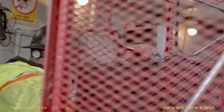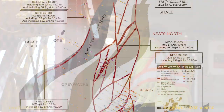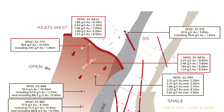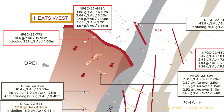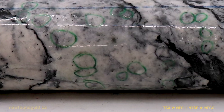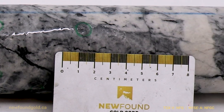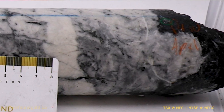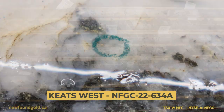We're continuing now with two drills on that side of the fault, continuing to step along strike of the Keats West as well as down dip, because it's early days over there and it's still open in all directions. From the few holes that we've put into it to date, we're finding good continuity of high-grade within it, as well as some very interesting wide domains of low-grade. We're seeing regular mineralized intervals over two grams over about 30 meters.